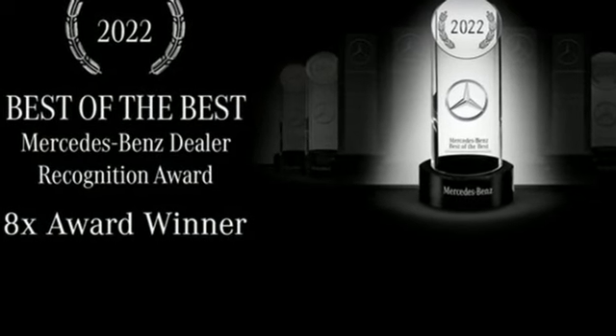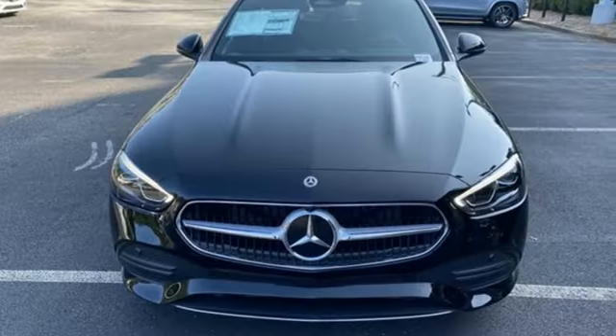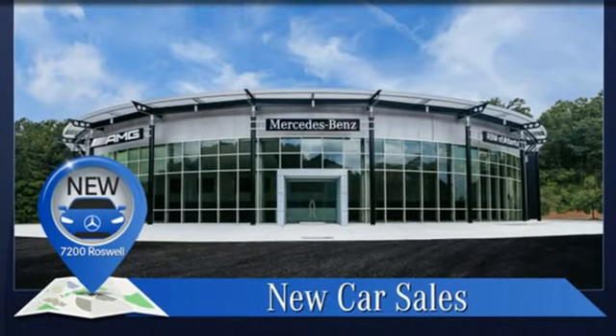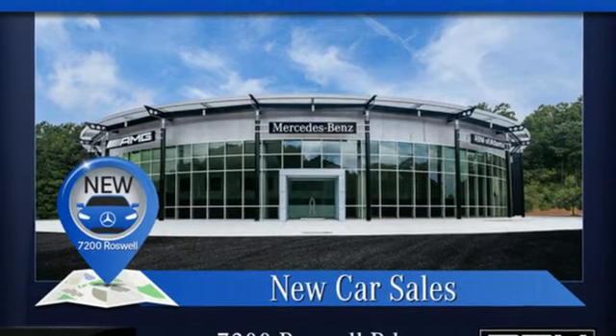High style, high performance — Mercedes-Benz. They say a journey begins with one step. In this case, it begins with a test drive. Start your next adventure today.